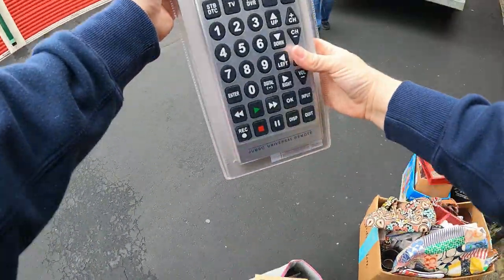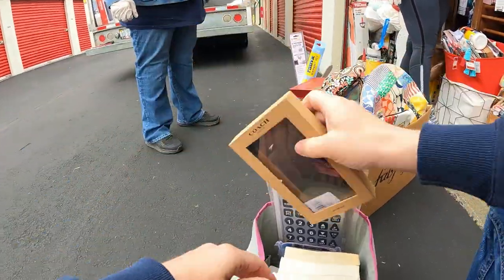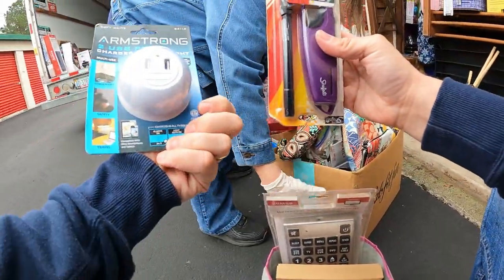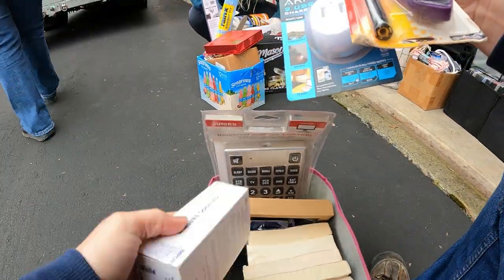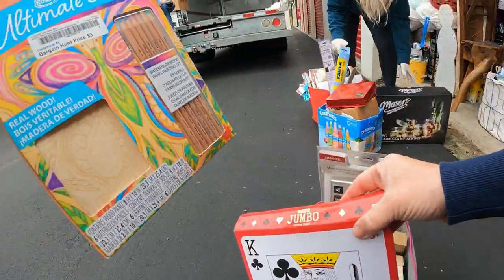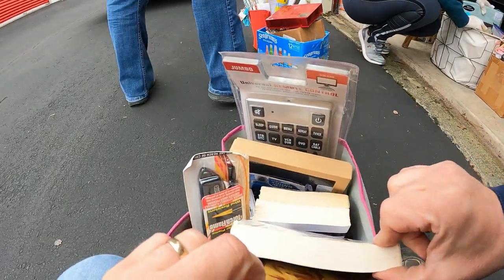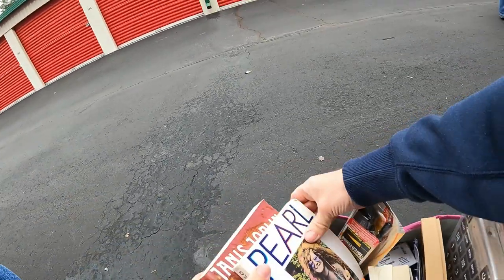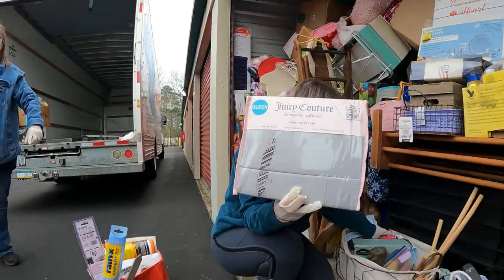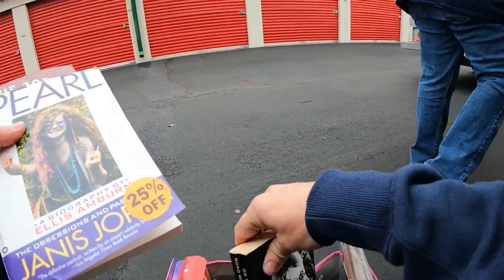A couple books, a universal remote, and a Coach iPhone case. Brand new lighters, brand new USB port. There's nothing in the phone box itself though. Jumbo playing cards, ultimate artist color pencils, a little painting set, and a few books — cool! We've got Janis Joplin books. Juicy Couture sheets, Betsy Johnson sheets — these are all Janis Joplin books.